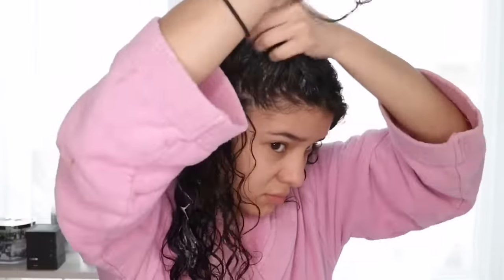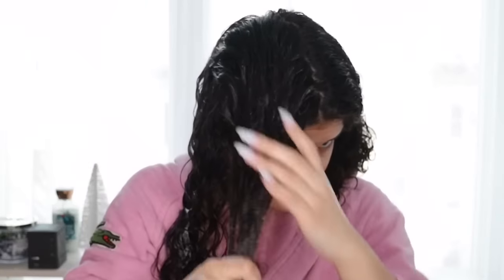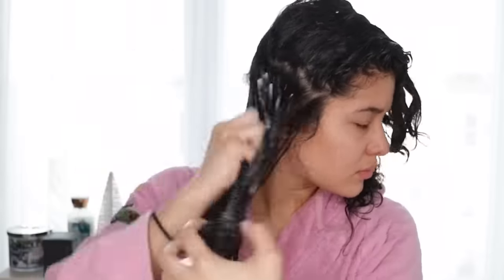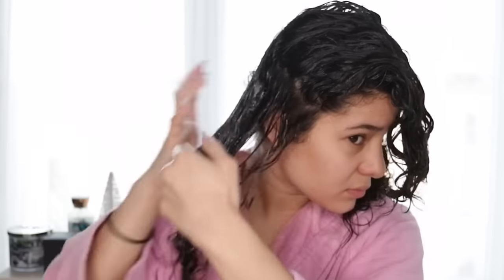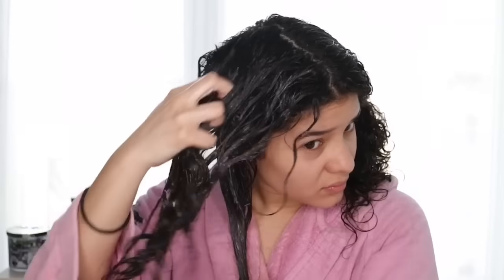You just want to keep raking through to make sure you are getting all of your hair moisturized. I suggest doing this once or twice a week, especially twice a week, because since it's winter your hair is more prone to lose moisture and dry faster. No matter what stage you are with your hair, you should always deep condition at least once a week, at most twice a week.